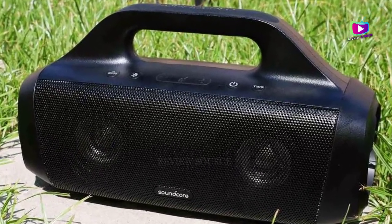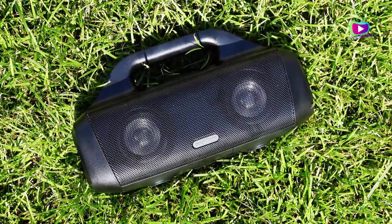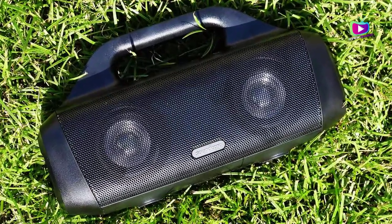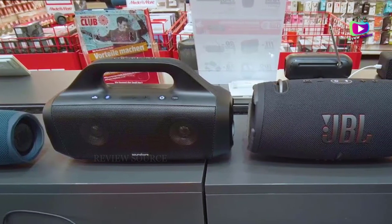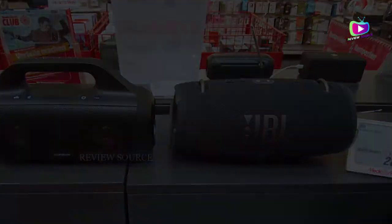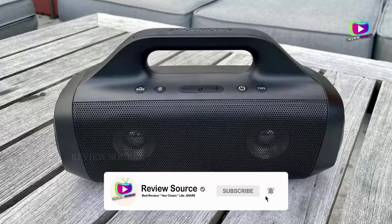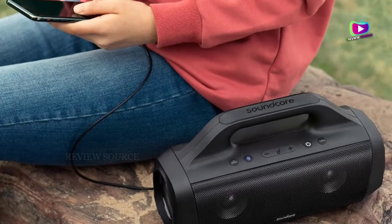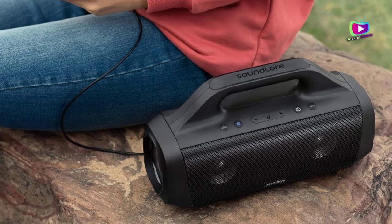For the record, the Motion Boom actually does float and it's got an IPX7 waterproof rating. Anker says the Motion Boom delivers huge stereo sound and, yes, it plays pretty loud and has a decent amount of bass with reasonable clarity. I kept the bass boost on at all times because the speaker sounds better that way. It can't compete against bigger and more expensive speakers like JBL's Boombox 2 and Ultimate Ears' Hyperboom, but it packs a lot more volume and punch than more compact Bluetooth speakers like JBL's Flip 5 that cost around the same.